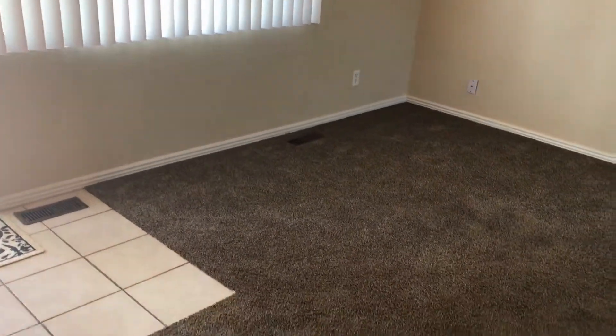This is newer carpet and it was painted not too long ago. We're going to go to the right first and see the bedrooms.